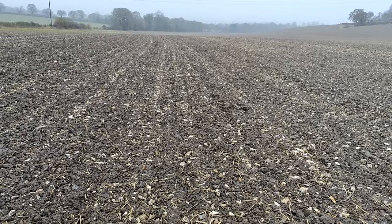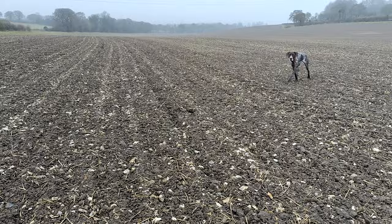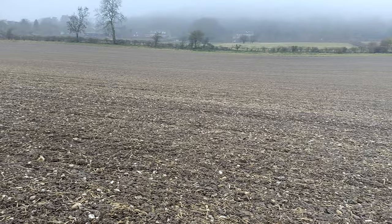Good morning, welcome back to the channel. As you can see it's a pretty foggy morning — I'm out in a field of beans. Picking up on where we left off last week, we just drilled the last of our winter wheat, managed to roll it this week so pretty pleased with that. After the rolling, the field is left nice and smooth and we've managed to get our pre-emergence herbicide on as well.